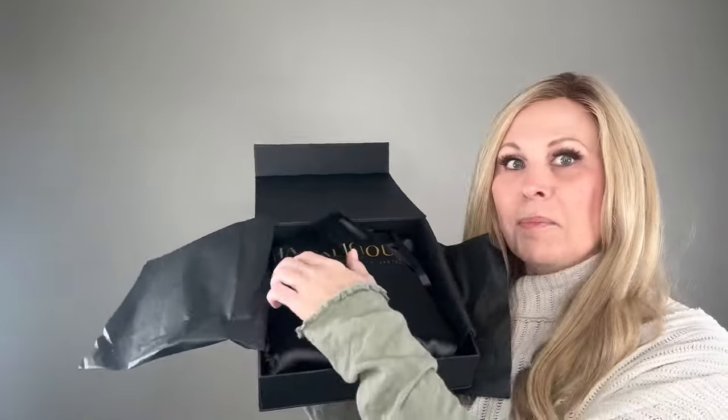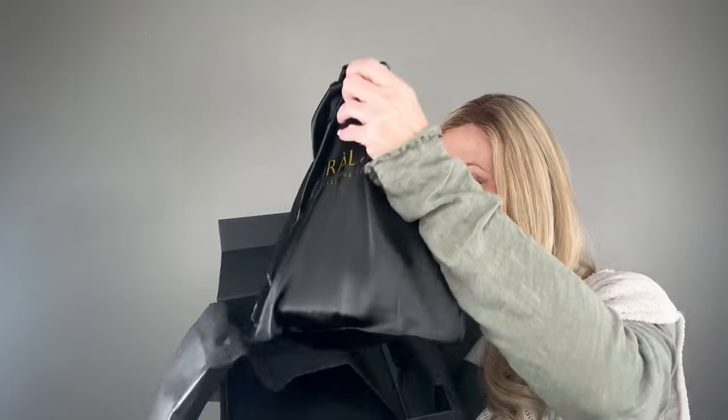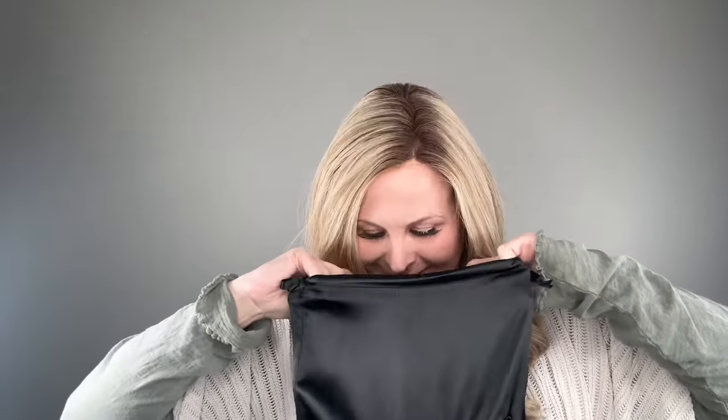Let's go ahead and move on to what's in the box. We've got this beautiful bag — and guess what, there's also a comb! So it's awesome that you get one of these with your wig. The hair kind of smells a little bit perfumey, but it's nice — you can tell it's the shampoo.